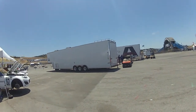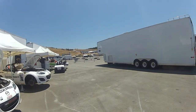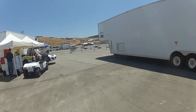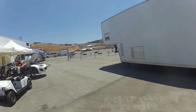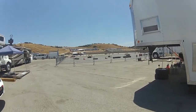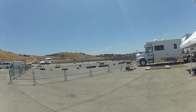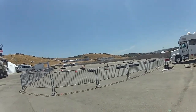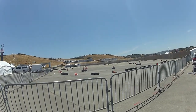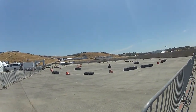And this looks interesting — like a little go-kart track. I do not believe I have seen this before. It really looks like a go-kart track slash autocross light layout in the infield of Laguna Seca.